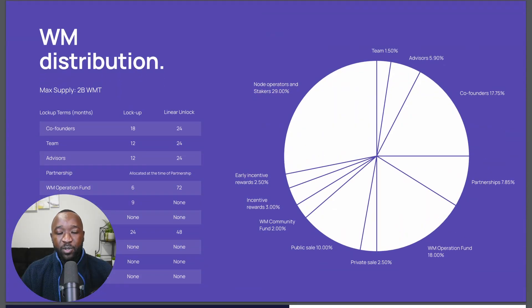When it comes to the tokenomics of the World Mobile Network, there's going to be a hard cap of 2 billion tokens. The WMT token will be the governance token for this platform. About 30% of the total allocation goes towards node operators and stakers, with an additional 18% going towards operations funds, another 18% going towards the co-founders of the project, 10% allocated for their public sale which concluded in early 2022, and an additional 8% going towards partnerships.